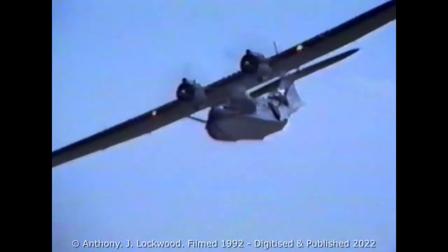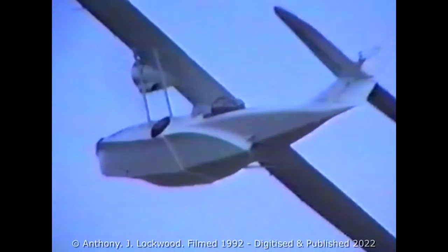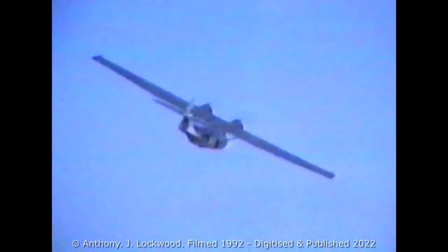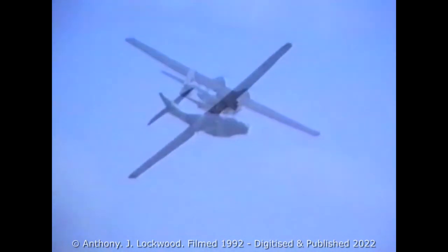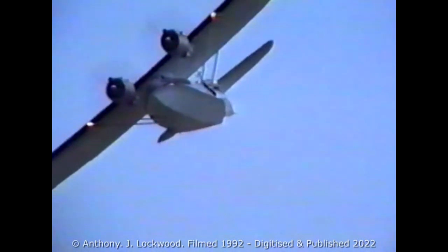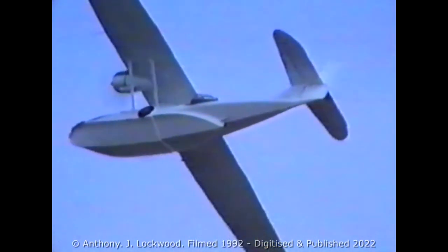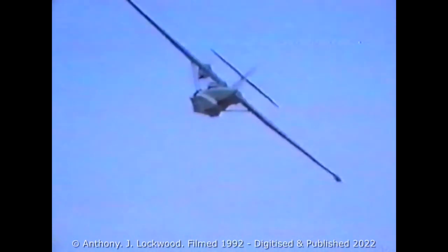Head on, the high aspect ratio wing well shows itself — something of which Consolidated was to make much use in the Liberator. We will be recalling it on the display scene in this country over the next week or two. And two in each of the side blisters after the wing, one in a ventral position sometimes just after the step. Beneath those wings, a bomb load of up to 2,000 pounds.